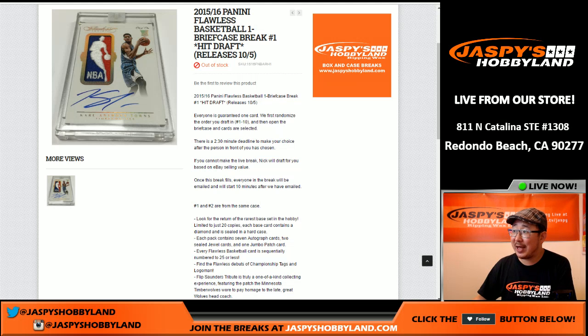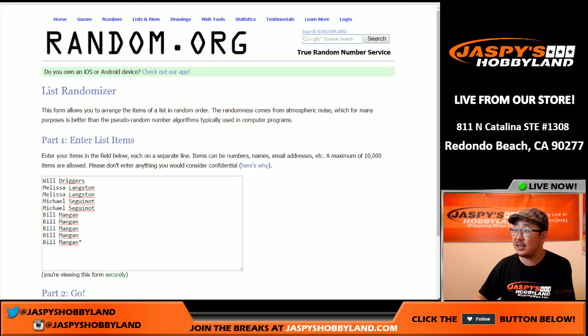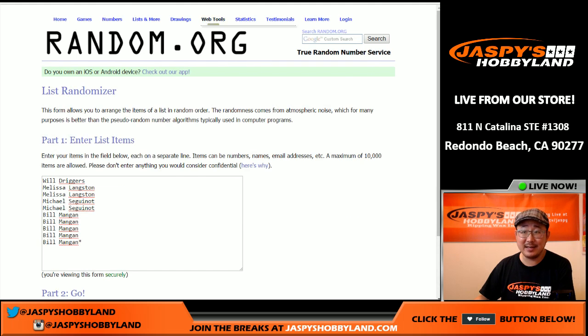Hi everyone, Joe for Jaspi's Hobbyland here. We are doing a one briefcase hit draft for 2015-16 Panini Flawless Basketball from jaspishobbyland.com. We're doing a half case from a fresh case. Big thanks to these folks for getting into the action. We're going to randomize them right now to see what the draft order is going to be — randomize those ten names five in a four, nine times.